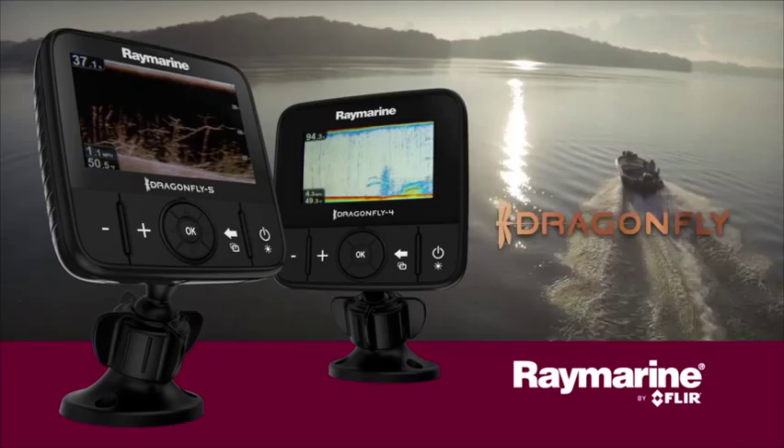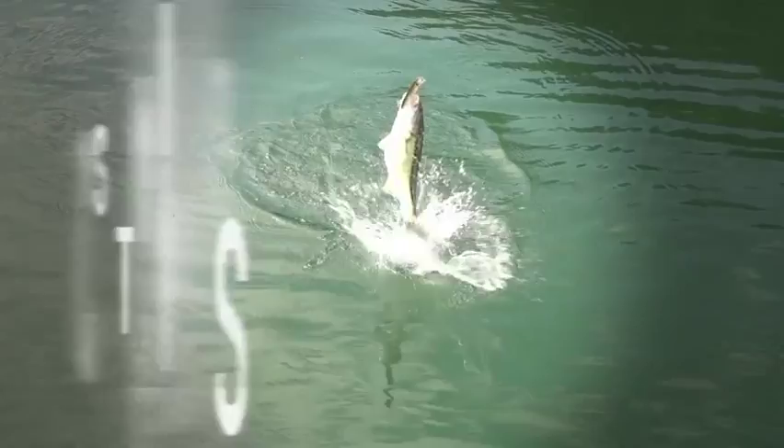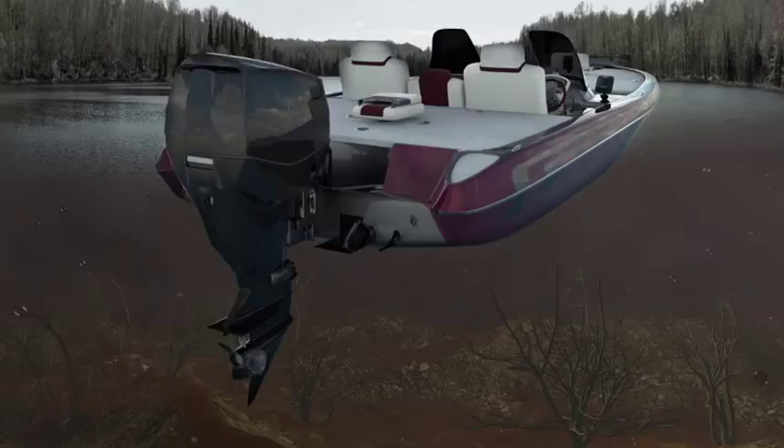Welcome to the all-new family of Dragonfly sonars from Raymarine with superior CHIRP down vision technology. Dragonfly sonars let you spend more time catching fish and less time looking for them.